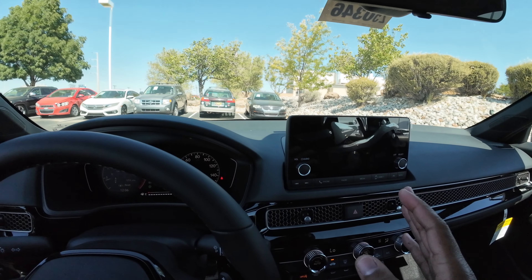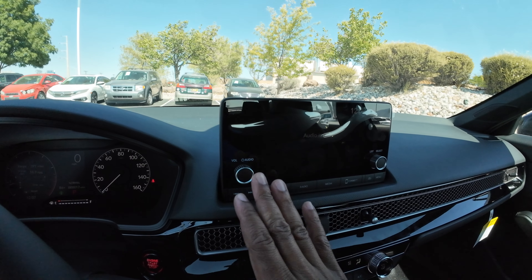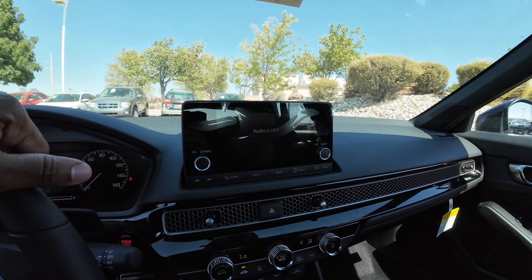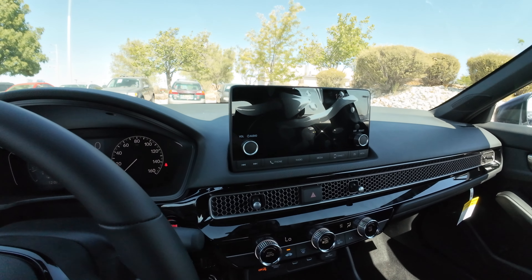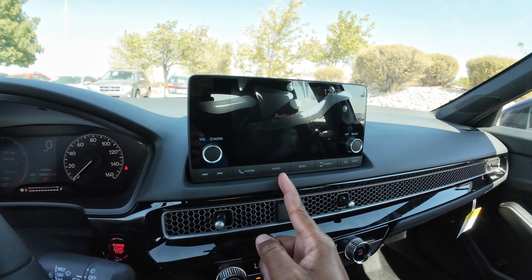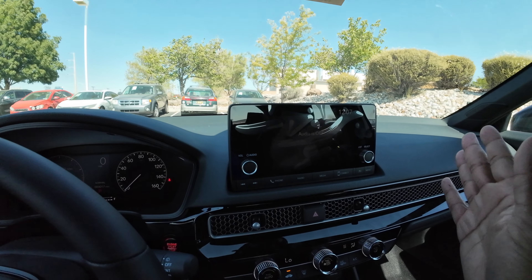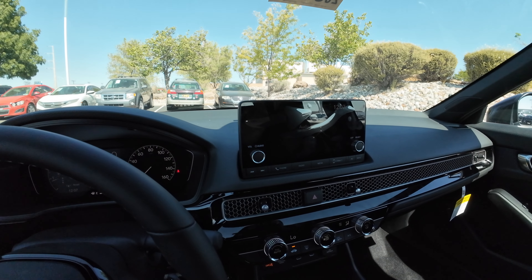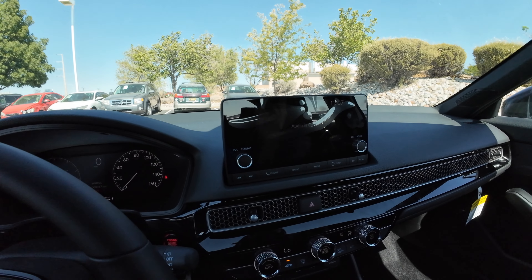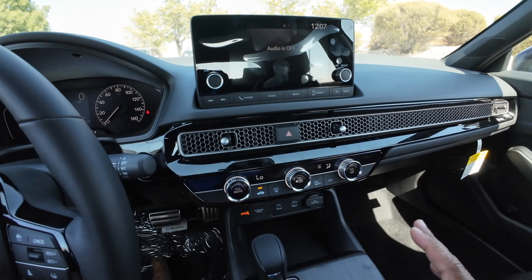The touchscreen display is a seven-inch unit with physical buttons — a volume knob and a tuning knob. There are no additional app pages or customization like the sport touring's nine-inch screen, but it's simple and easy to use. You have physical buttons for next track, previous, phone, and radio. Apple CarPlay and Android Auto are wired on the sport and sport hybrid, but wireless on the sport touring. The sport will probably get wireless eventually as features trickle down.